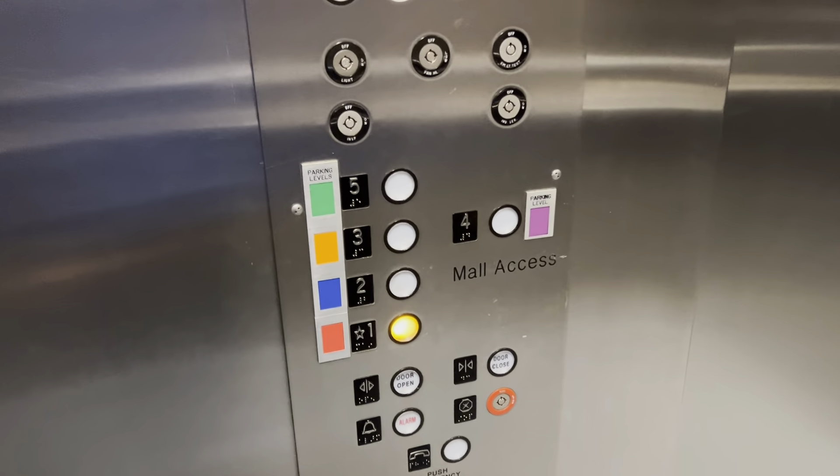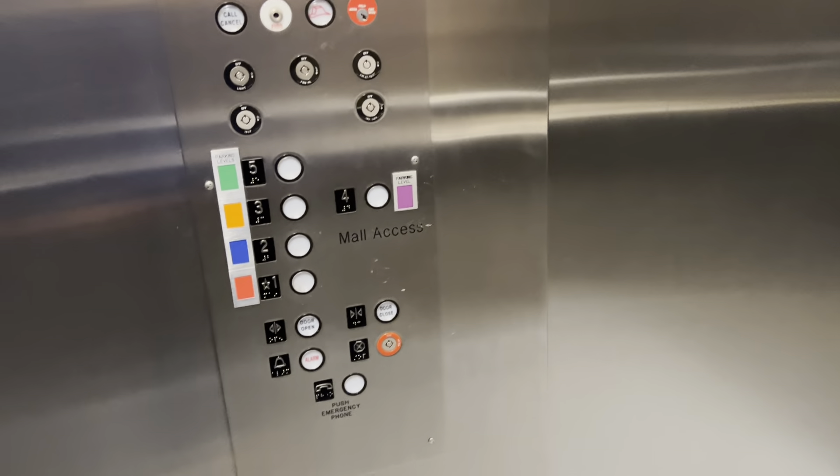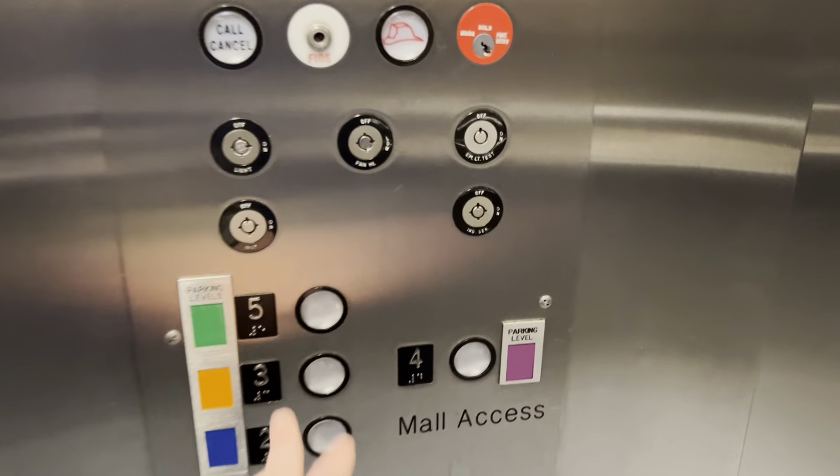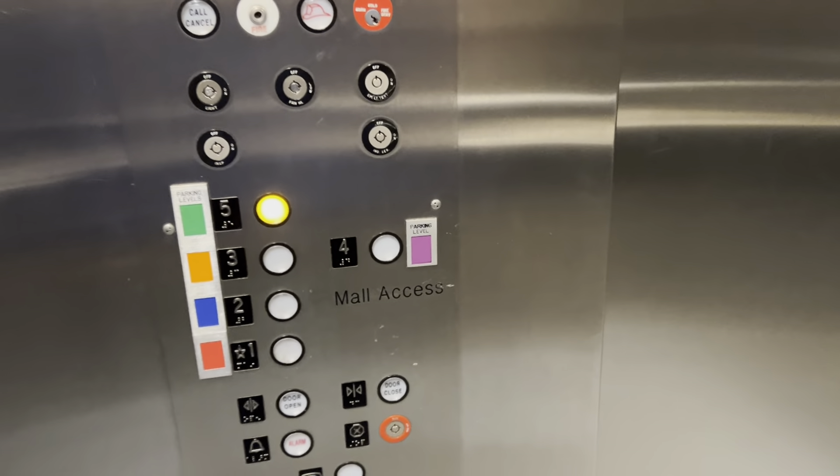It's really sad how this mall maintains their elevators. But the thing is, this mall does so well — you would think that elevator maintenance would be on their agenda. Clearly it's not, and that's kind of sad, actually.